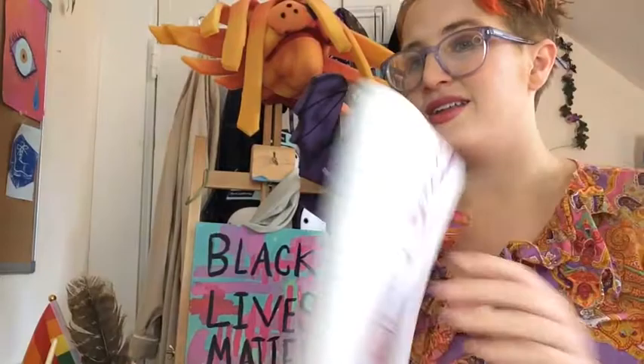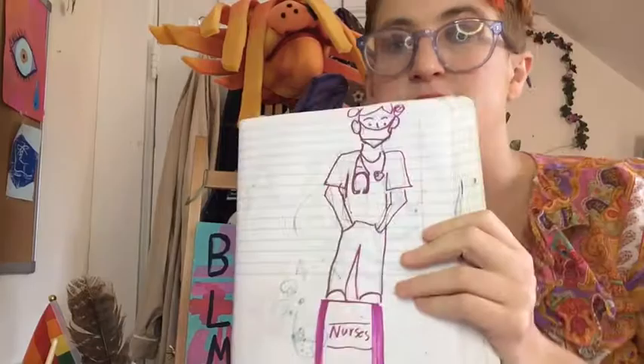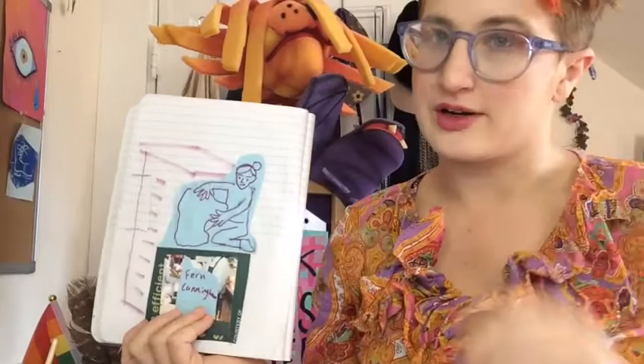I also sketched out this idea — I would love for this to be a stone or metal sculpture that celebrates nurses. And here's another one celebrating Fern Cunningham, which I made using collage.